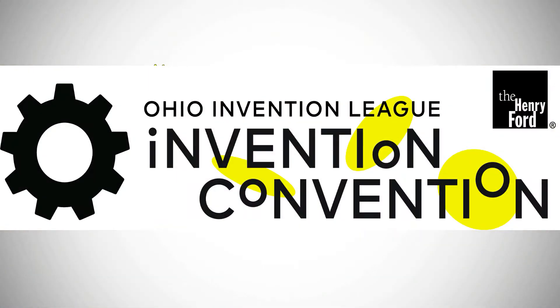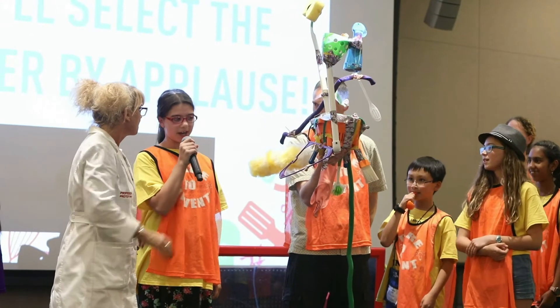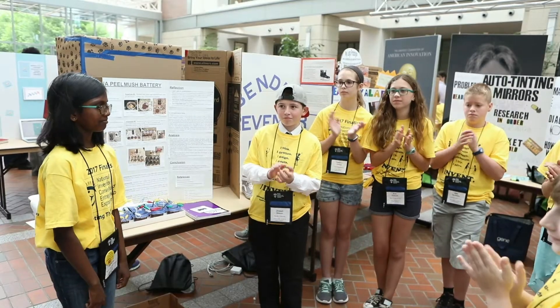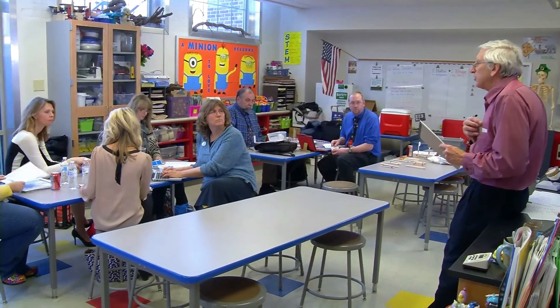Invention Convention can mean different things to different people. It's an educational program offering in-school, out-of-school, and partner-based learning experiences. It's an event where students can showcase their inventions and in some cases compete too. And it's a curriculum established by leading invention education proponents worldwide.